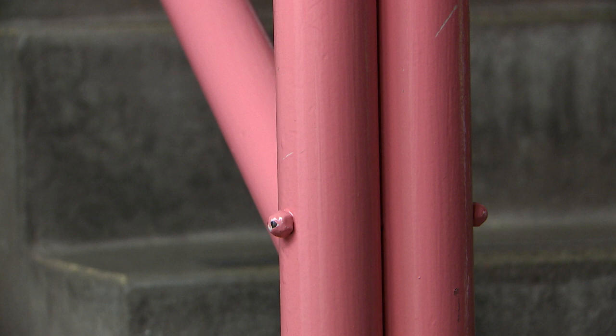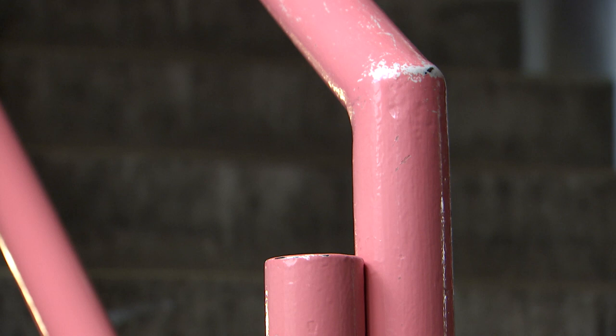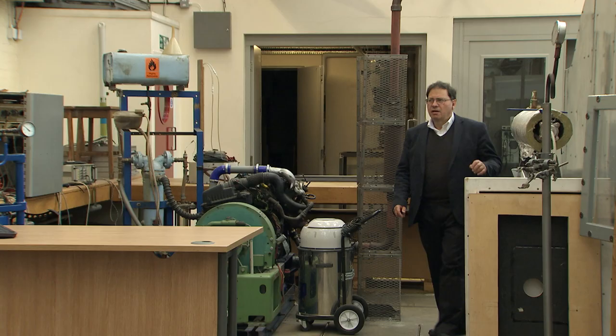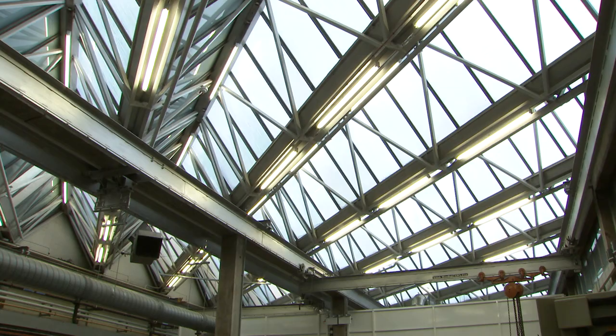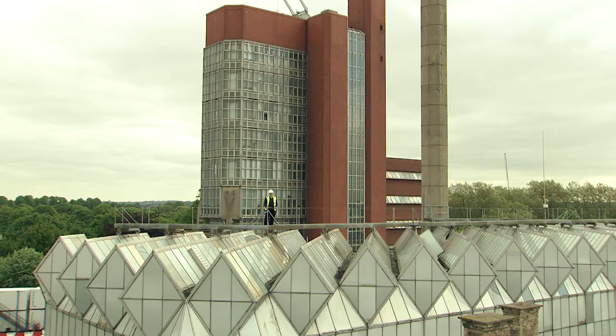What you see is what you get. The pipes, the structure, even the ship-like handrails — this is what makes this building feel like an engineering building and not like academic offices. Like all engineering buildings, it has no windows, but there is a lot of light pouring in through the roof. This glass roof is one of the most striking and significant parts of the building.